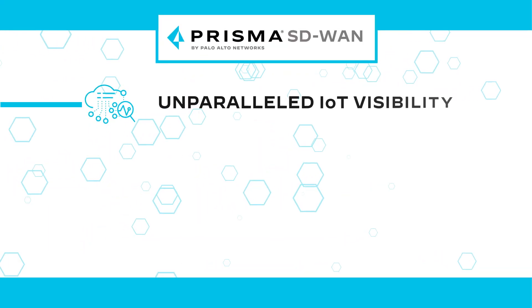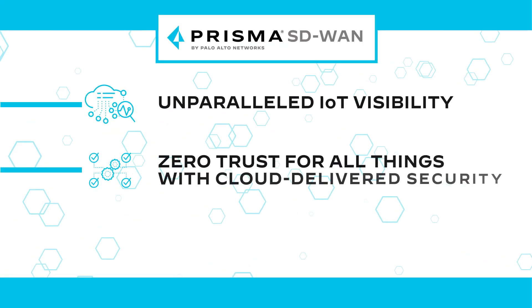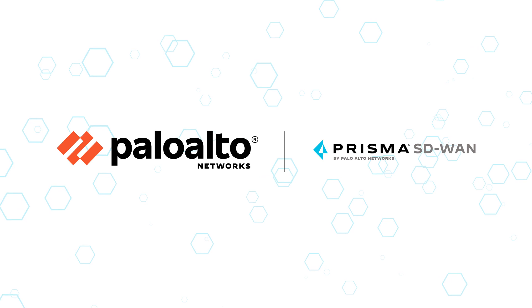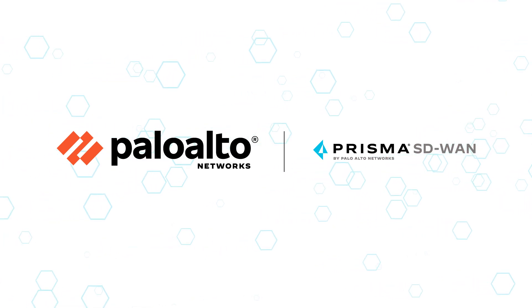Unparalleled IoT visibility, zero trust for all things with cloud-delivered security, and centralized control and access — that's what Palo Alto Networks Prisma SD-WAN for IoT delivers.